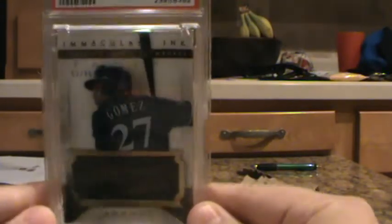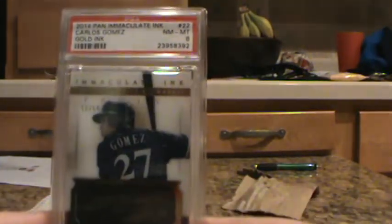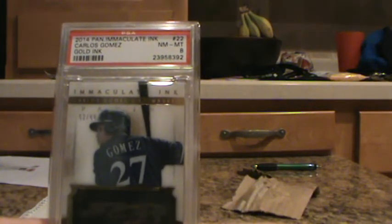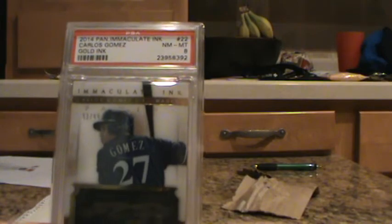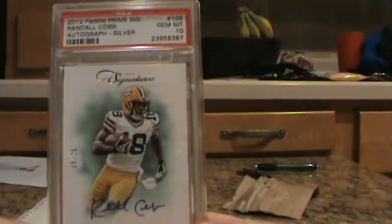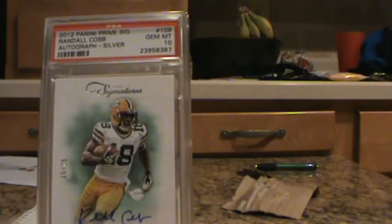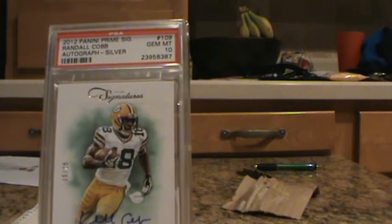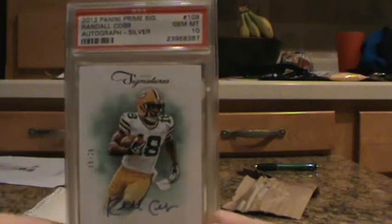Carlos Gomez, Panini Immaculate Ink, Gold Ink, numbered out of 99. That got an 8. Then 2012 Prime Signatures — a Randall Cobb Silver Signature. Got a Gem Mint 10. That's pretty cool.